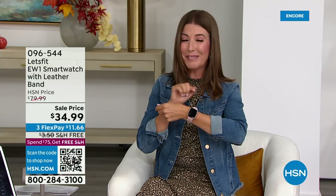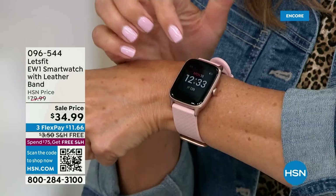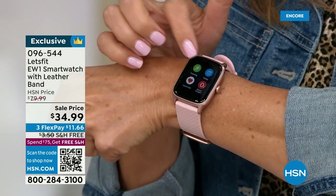I had my Let's Fit watch on vacation in Croatia, and I thought I climbed a lot of stairs — how about 2,000 flights of stairs? A lot of old stone steps. I tracked every single calorie, every single step, every single mile with Let's Fit. This is the most amazing smartwatch, and it's yours today for $34.99.